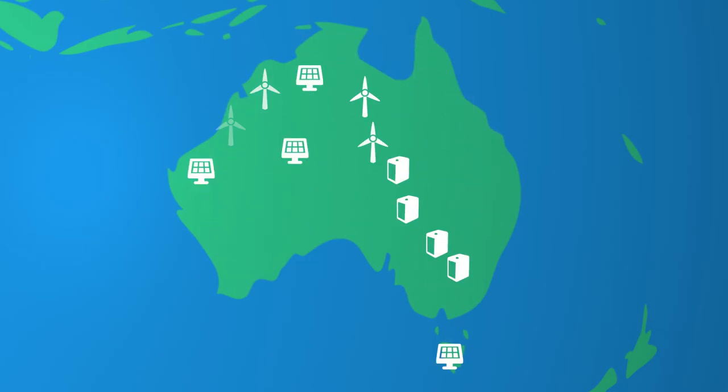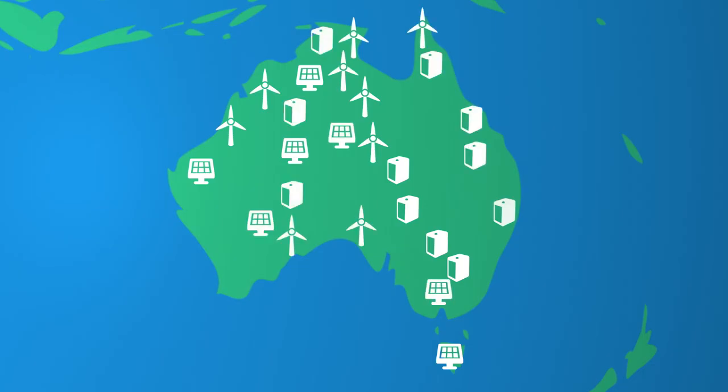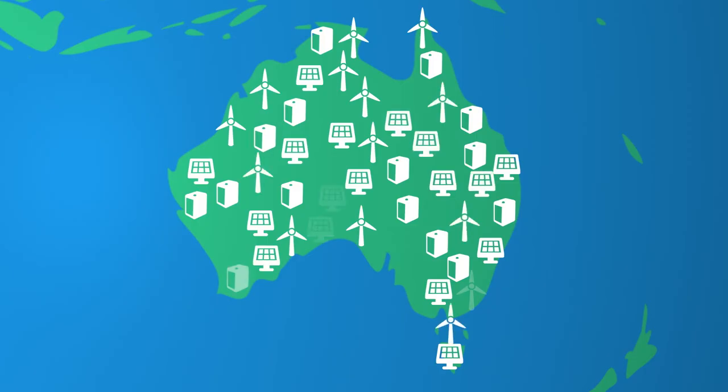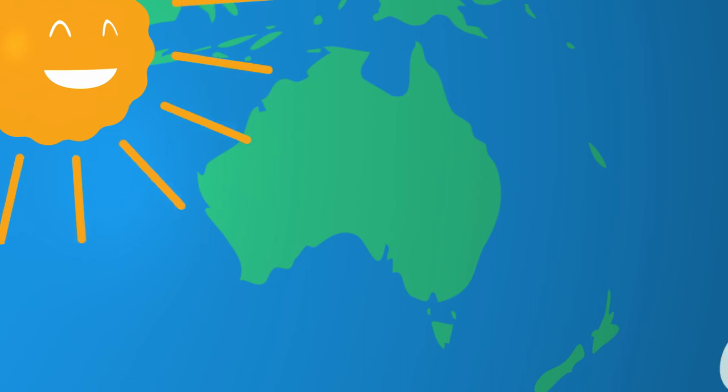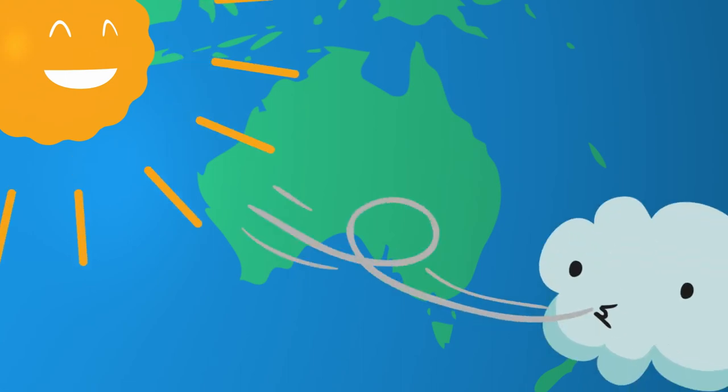We can do that by instead using clean, renewable energy like wind and solar power, along with batteries that store their electricity for use at any time, day or night. Australia is one of the sunniest and windiest places in the world, so that just makes sense, right?